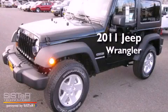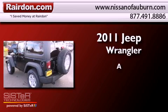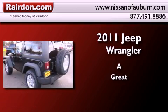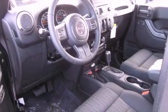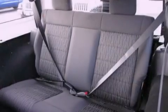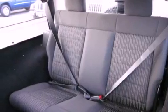This is a brand new 2011 Jeep Wrangler. All of the following features are included: traction control and stability control systems, air conditioning.